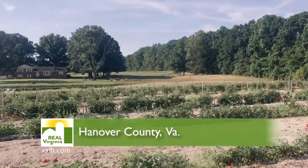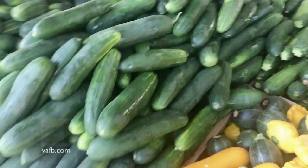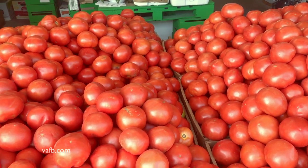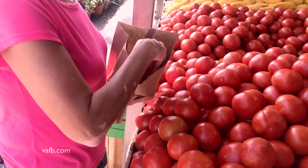Hanover County in Central Virginia is famous for its abundant summer crops. Squash, cucumbers, and corn are summertime staples here, but it's the Hanover tomato that has people coming from all over the country to scoop up a bagful during the peak season.